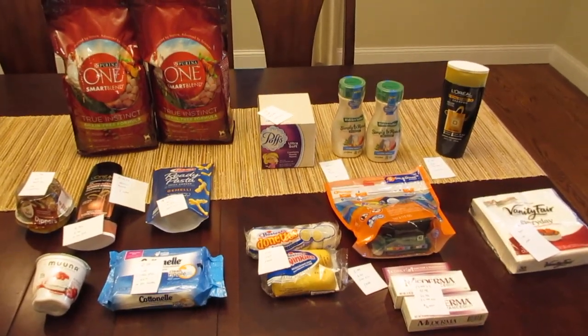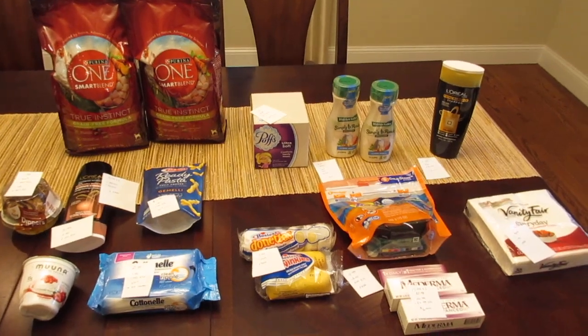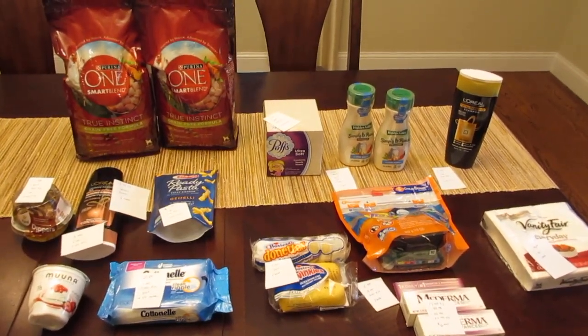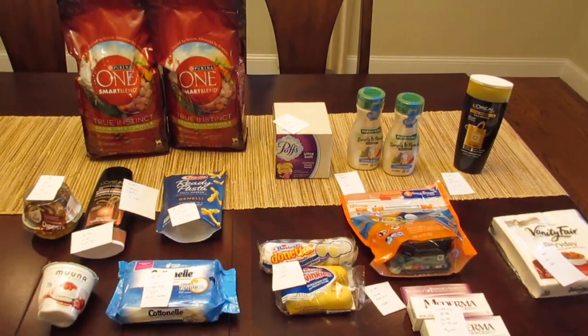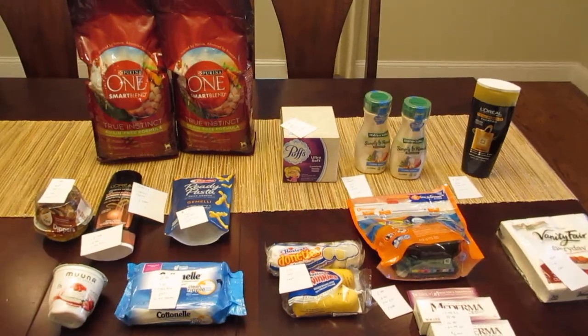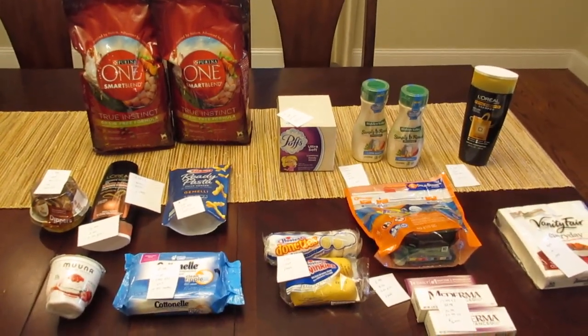I really haven't shopped at Big Y in a long time. They had the Click2Card, which is their e-coupons, for a while now. But when I originally tried to load them to my card, I couldn't get into the program — it wasn't working — and I really just gave up and went to the other stores. But I did try to log in the other night and they seem to be working now, so I decided to give it a try. I don't really know all the rules of Big Y yet, but I wanted to see what would happen.